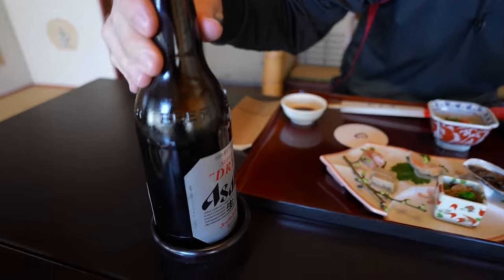Starting off, what kind of beer is this? Asahi Super Dry. Cheers to you team. This lunch is for you. Oh yeah, that hits the spot.